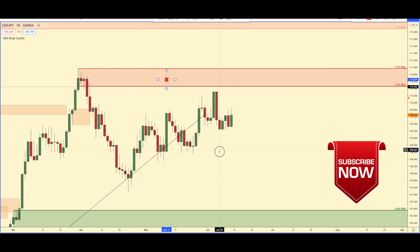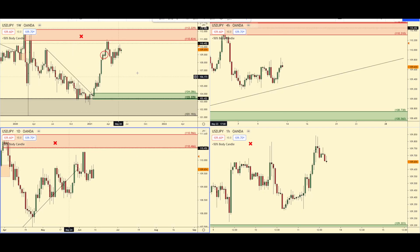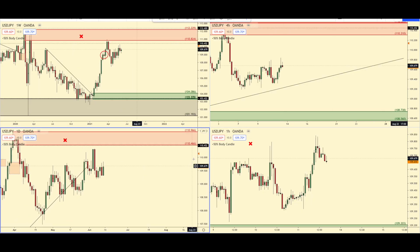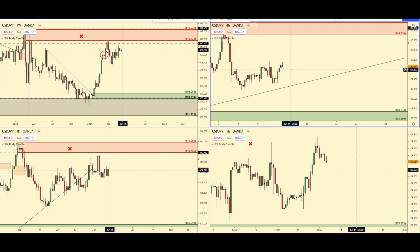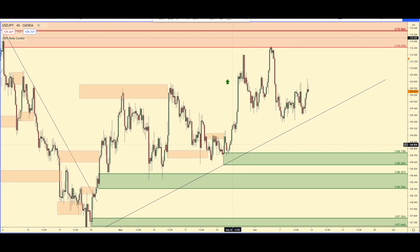I don't really want to be shorting up here because this was basically a test of that zone. It hasn't really tested yet but it essentially is kind of a test — price just never could go up there. Looking at that timeframe, there's really nothing to go off of. And even on the four-hour as well, there just hasn't been really anything to go off of.